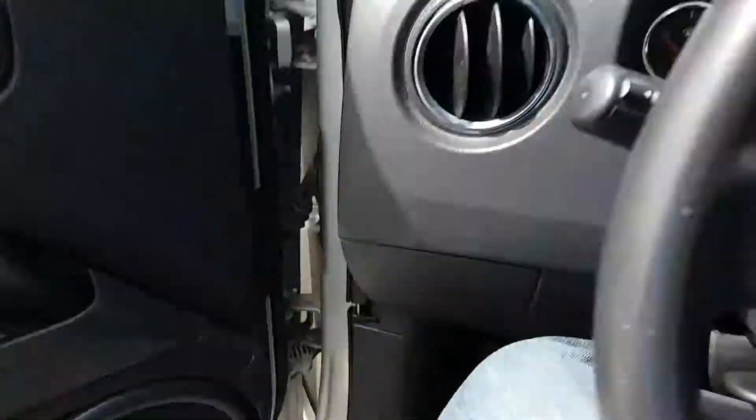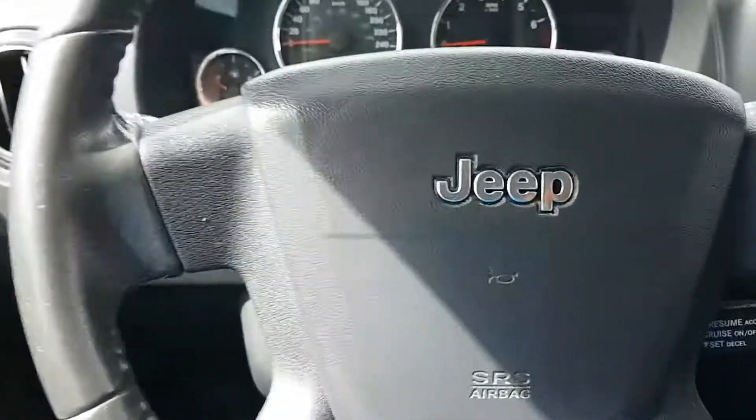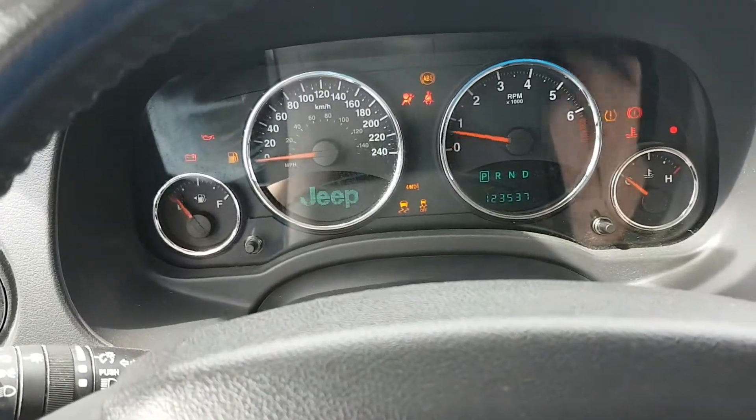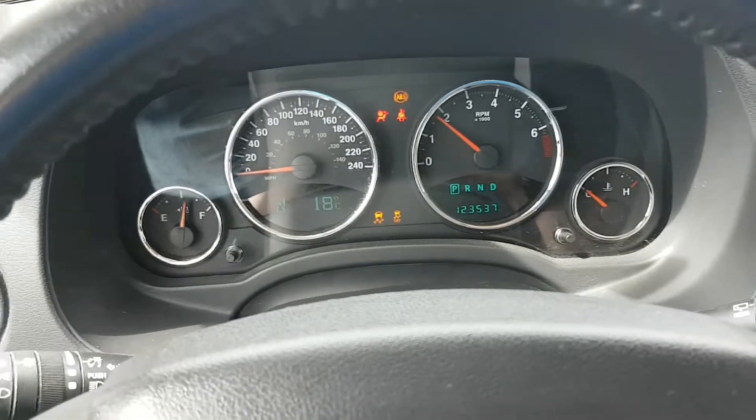Have a look inside here — fairly roomy interior. Just going to start it up. It's got just over 123,000 kilometers.